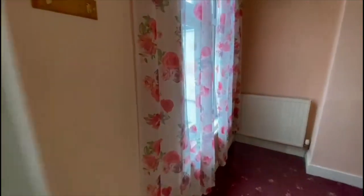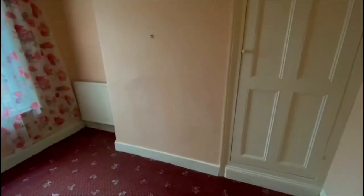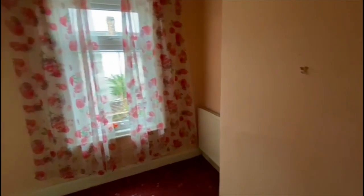Heading into bedroom two, which will again be stripped of wallpaper, skimmed where necessary, new carpets throughout, fully decorated. We'll upgrade from one double socket to at least two double sockets for a room this size. If you'd like us to help you find something similar, please check the video description for further details of the Handhold service.